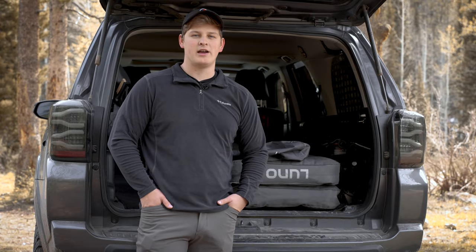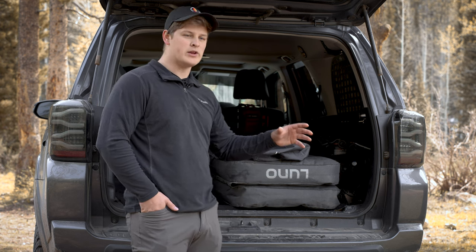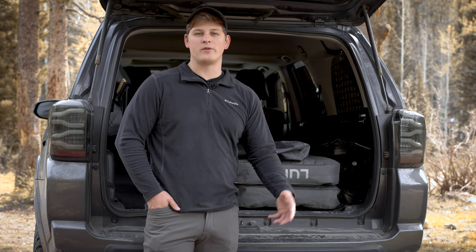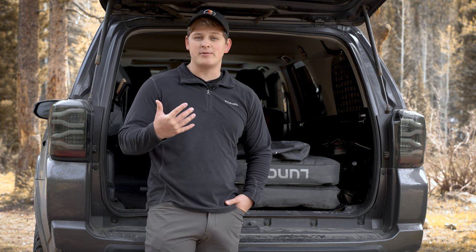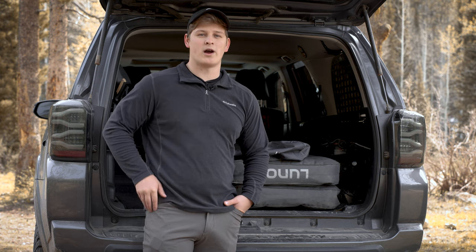Hey guys, Derek with 4Runner Lifestyle. Today we're camping out here near Bear Lake, Utah. I want to show you guys one of my all-time favorite companies and products that we distribute on our website. These guys are awesome and they make overland camping gear specifically for the vehicle you might have. They do have a line of products designed specifically for the Toyota 4Runner. Personally, I've been using their products for a long time and I am a huge fan.